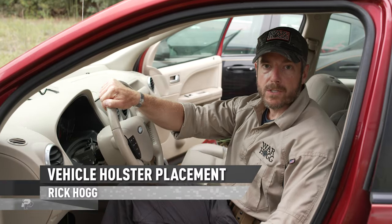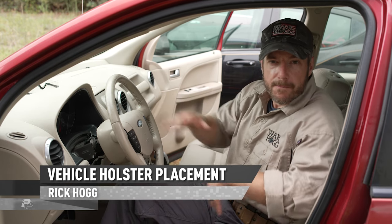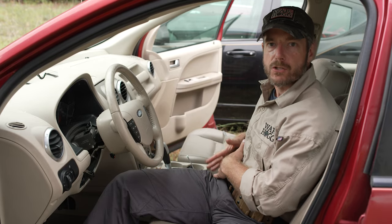Hey guys, Rick Hogg with Warhawk Tactical. I want to talk to you about holster placement inside the vehicle. For me, if I'm normally carrying appendix, when I'm coming to my vehicle, I want to sit there and swap over to the strong side.